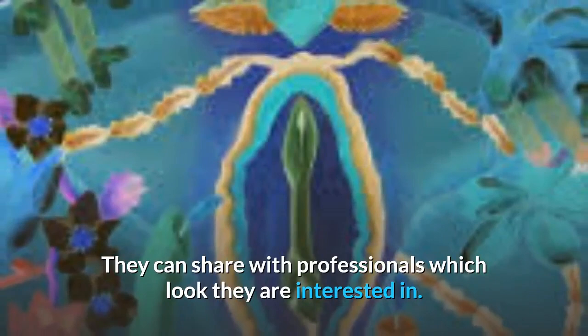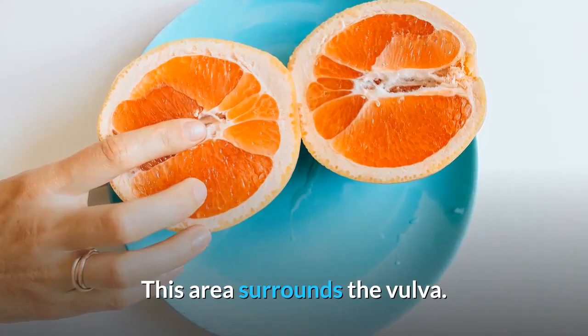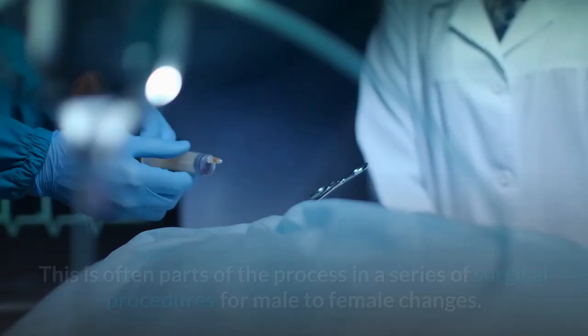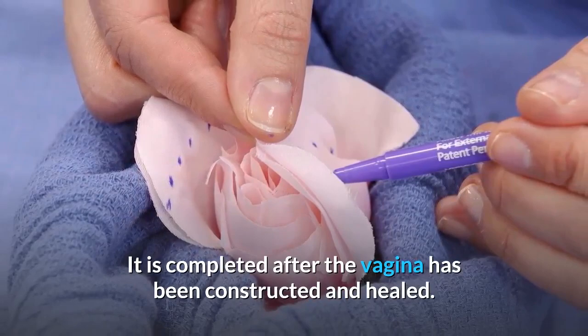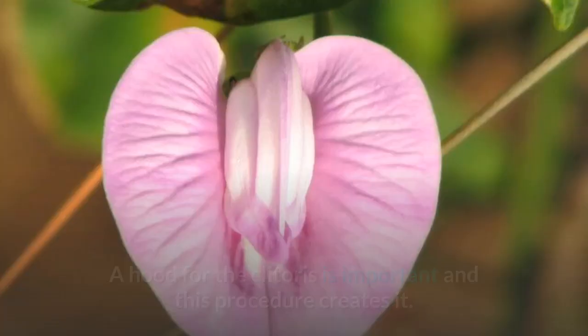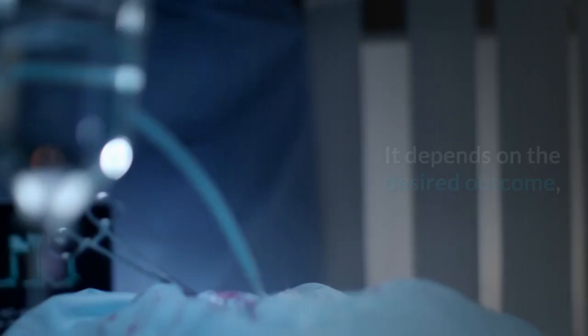Labiaplasty. This surgical procedure involves creating and detailing the inner and outer parts of the labia, the area that surrounds the vulva. This is often part of a series of surgical procedures for male-to-female changes. It is completed after the vagina has been constructed and healed. A hood for the clitoris is important and this procedure creates it. There are several different techniques offered, depending on the desired outcome, the methods a professional chooses, and the desires of the patient.